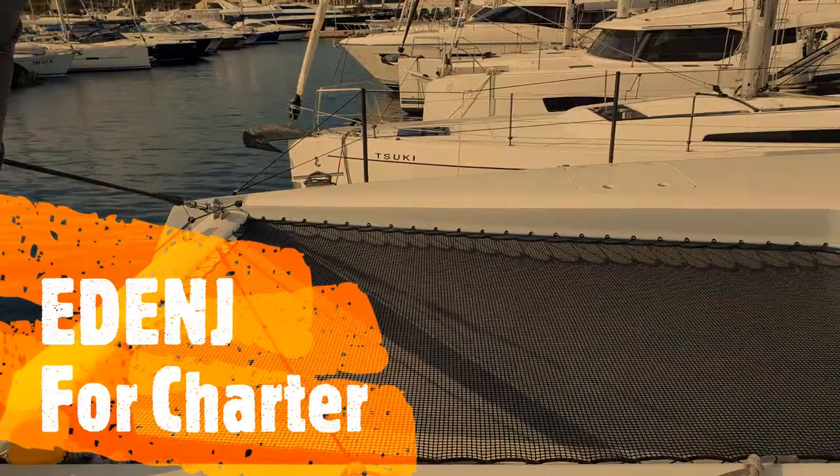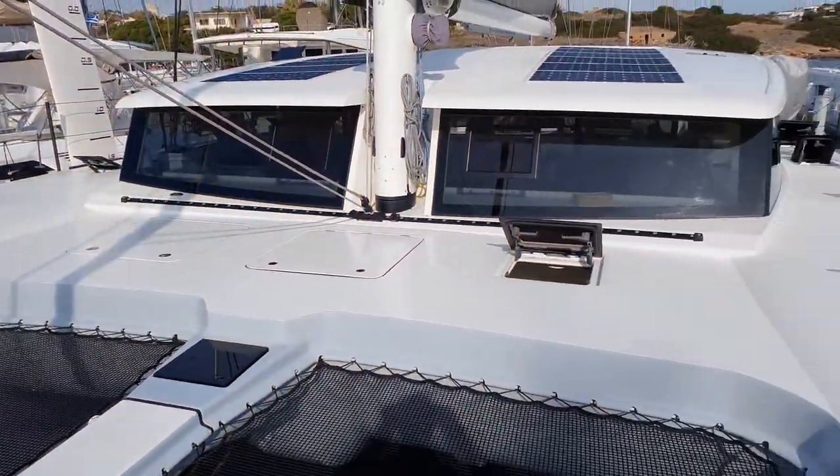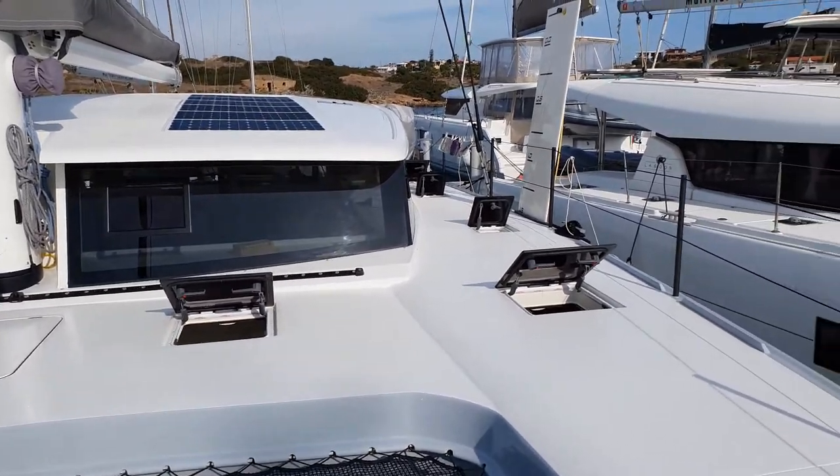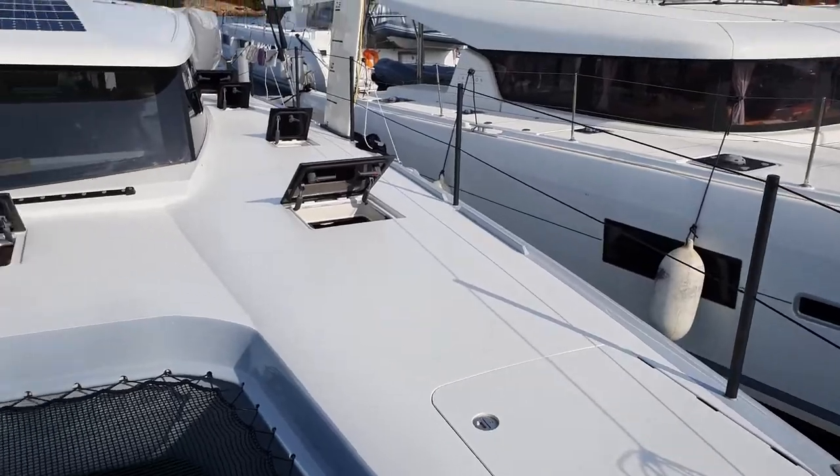This is our boat, Edeni Hita 1499 catamaran with daggerboards built in epoxy and carbon. I'll show you something.